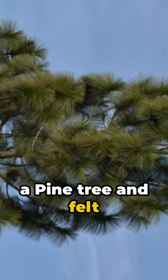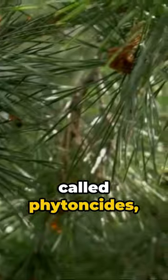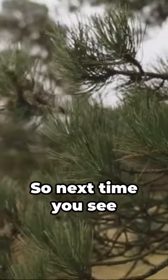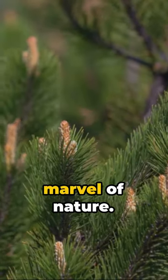Ever smelled a pine tree and felt instantly better? That's because they release compounds called phytoncides, known to reduce stress. So next time you see a pine tree, remember it's not just a tree, but a marvel of nature.